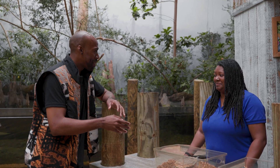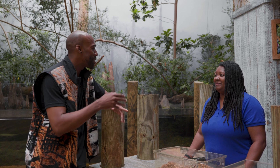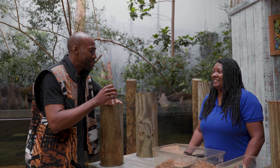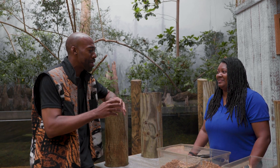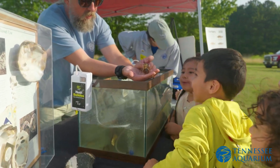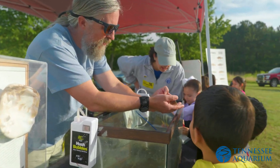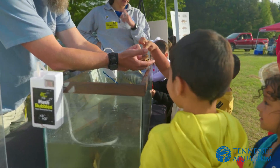You seem very passionate about the turtles and the other animals you talk about. What does ambassador animal program work mean to you? There are a lot of people who don't get to go out into the world to see these incredible animals, so it's up to us as educators and these ambassador animals to go out and share what's out there and how we can protect them.